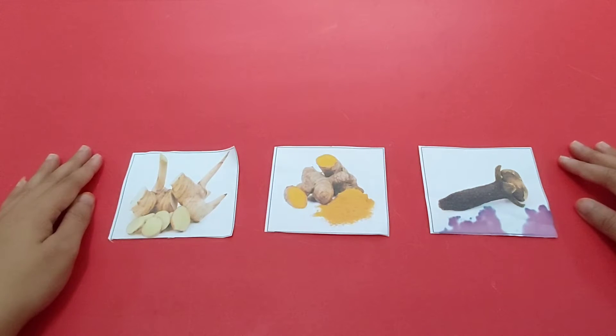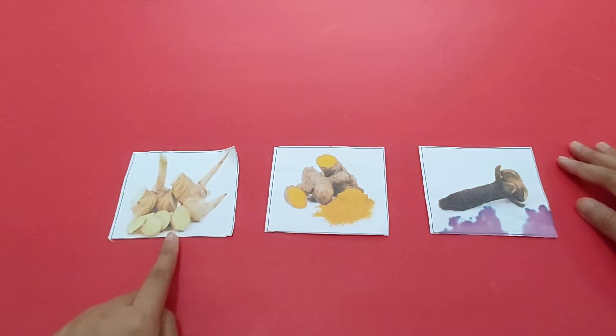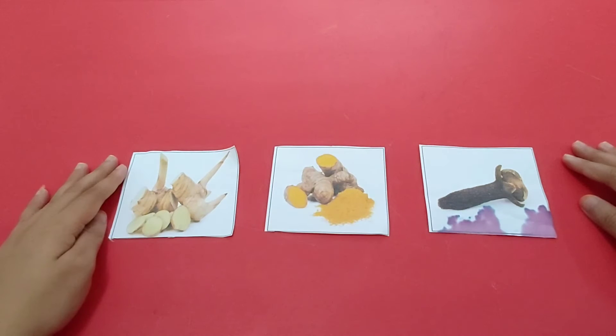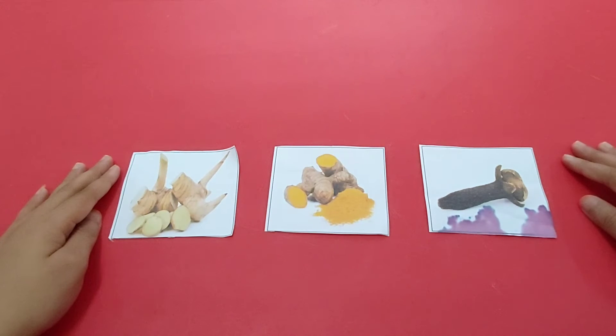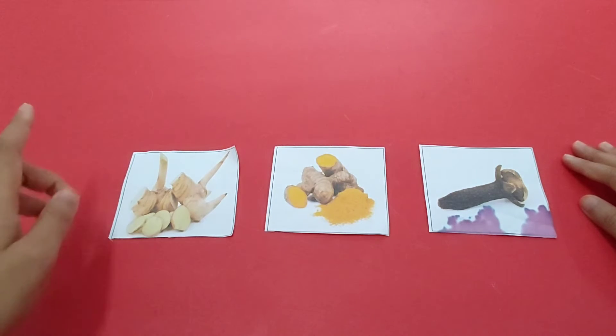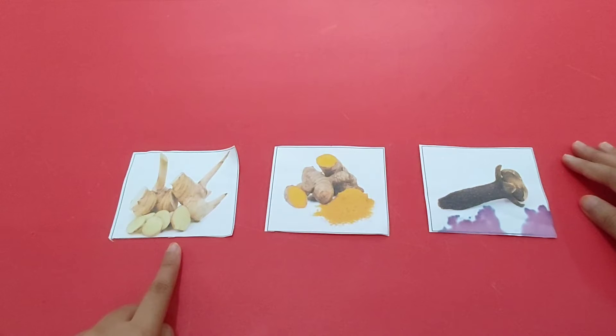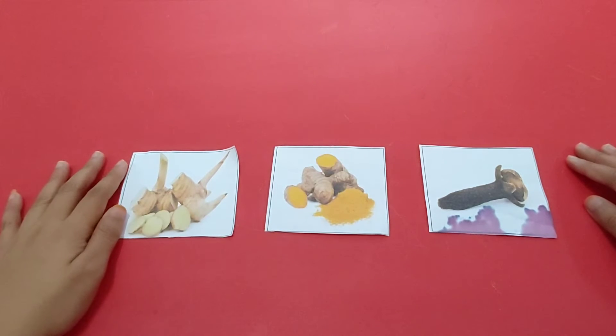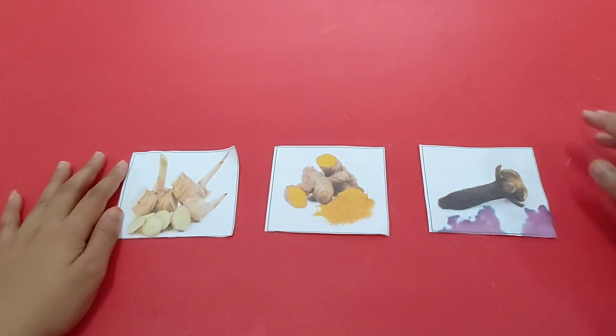Let's start today's cultural study lesson. Miss Lydia will introduce you to three medicinal plants. The first one is galangal, then there's turmeric, and last but not least, there's clove. Di pelajaran cultural study hari ini, Miss Lydia akan memperkenalkan tiga tanaman obat: yang pertama ada lengkuas atau galangal, kunyit atau turmeric, lalu yang terakhir ada cengkeh atau clove. Now let's look at them one by one.